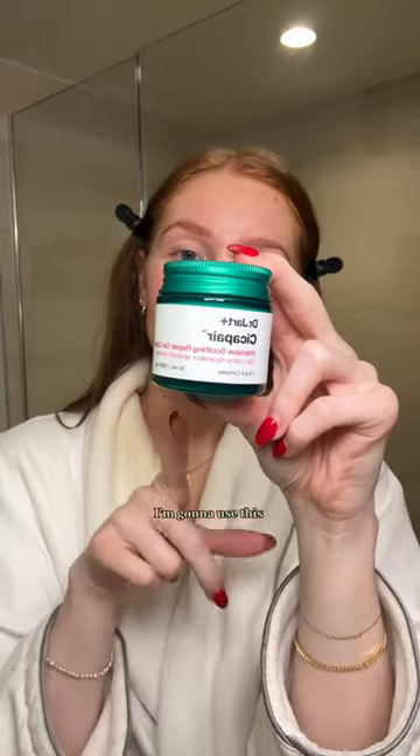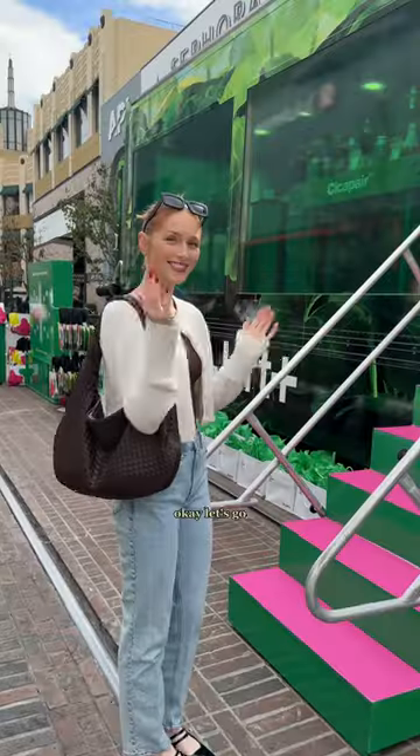I'm going to a Dr. Jart event actually. I'm using this intensive soothing repair serum — as you can see, my skin is still going through it. I just feel like this is so soothing for my irritated skin right now. On top of that, I'm going to use this intensive soothing repair gel cream. Gel moisturizers are my absolute favorite under makeup. This feels so good on my skin. Okay, let's go.